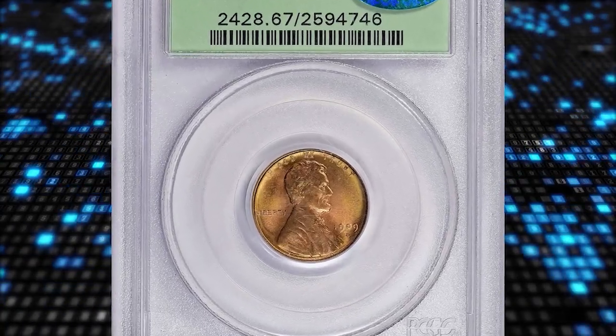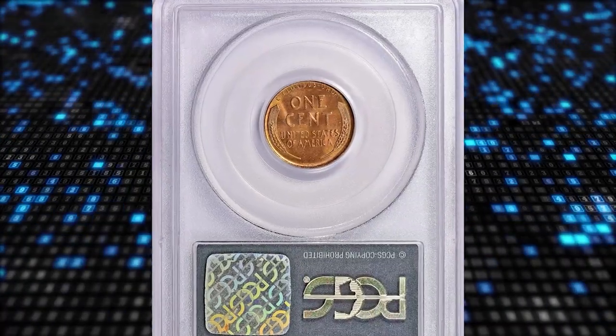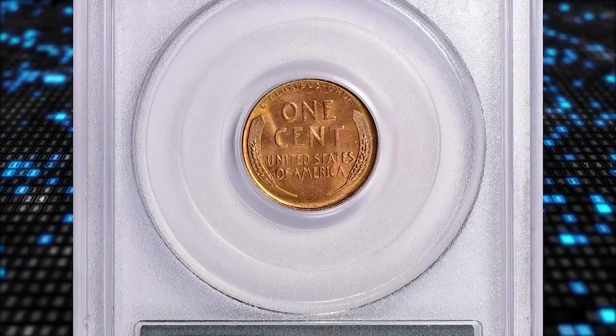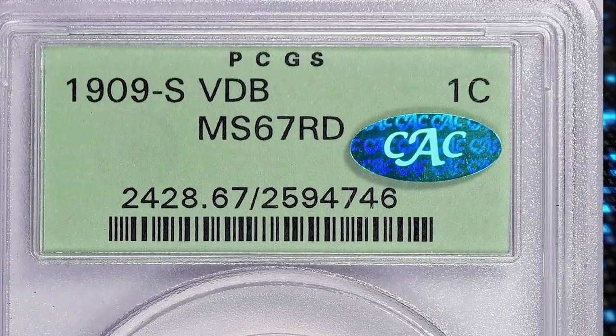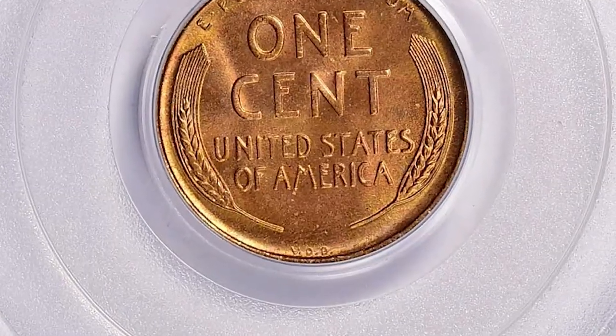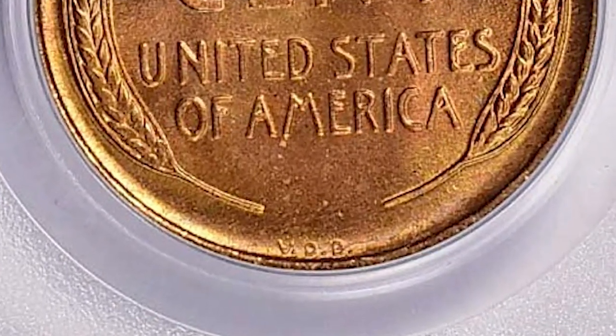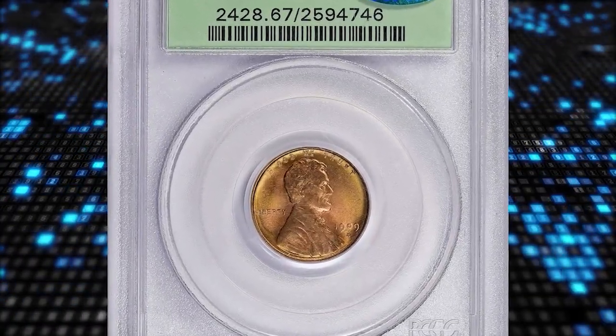Number 3: moving on with this 1909-S VDB Lincoln cent, graded mint state 67 red by PCGS and approved by CAC. According to NGC, for generations of American coin collectors this issue has been the coin highest on their want lists. It has the lowest mintage of any Lincoln cent issued for circulation, and examples were rarely found in change.